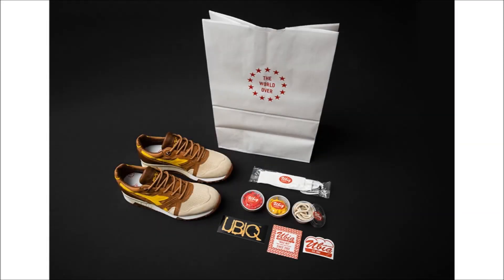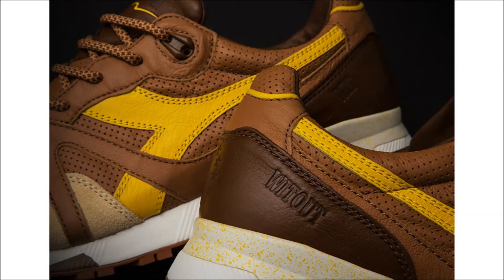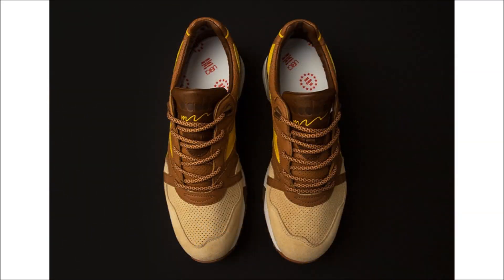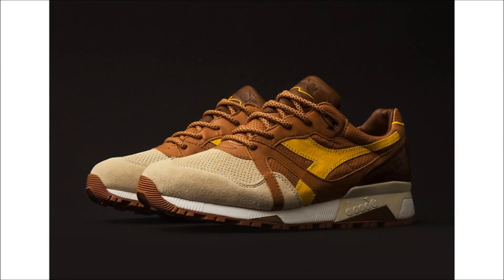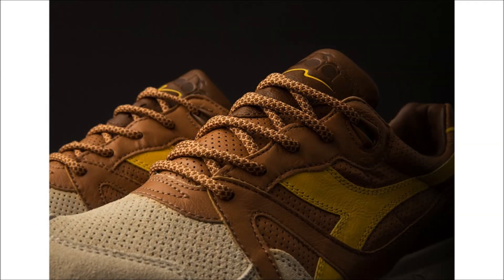The Ubiq Diadora N9000 grabs its inspiration from Ubiq's hometown of Philadelphia and their love of the Philly cheesesteak. As expected from Diadora, this pair comes constructed in premium materials including micro-perforated leather and hairy suede with a speckled midsole. The colorway uses multiple shades of brown and tan to mimic the sandwich's color.